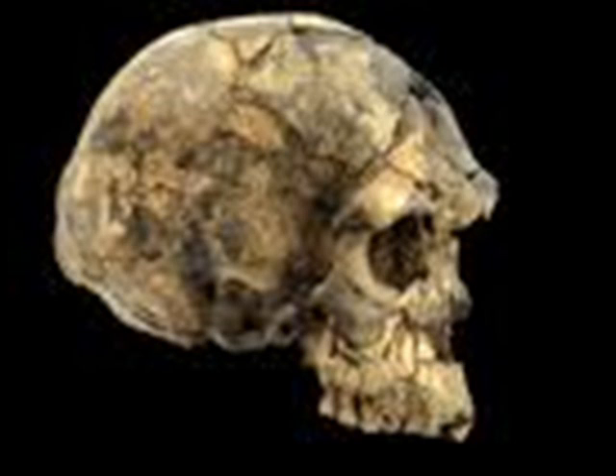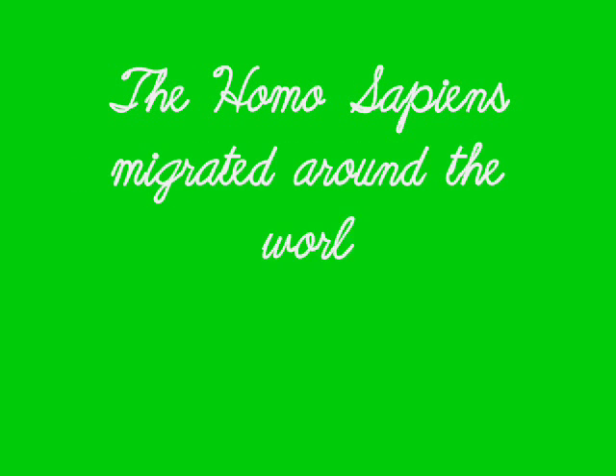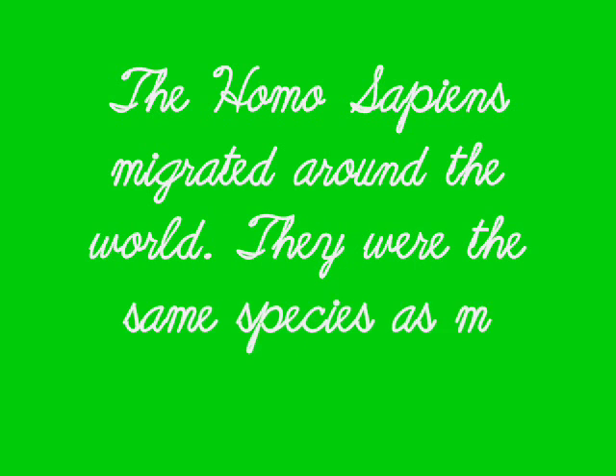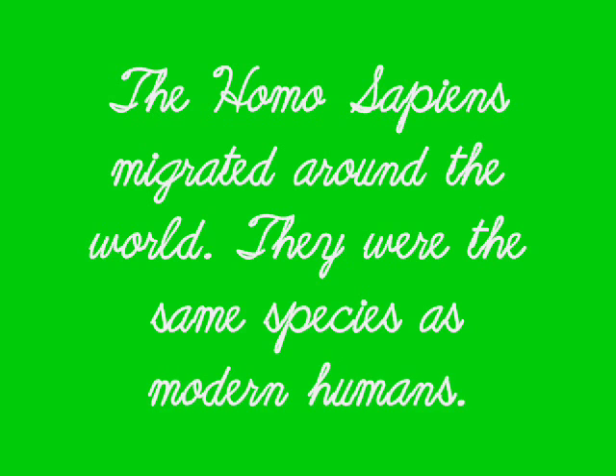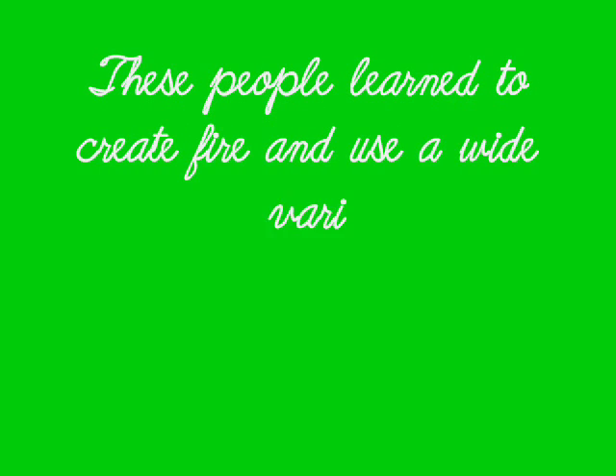This is another skull of a Homo sapien on the back view. The Homo sapiens migrated all around the world. They were the same species as modern humans. On the left side is the Homo sapien before and on the right side is us today. These people learned to create fire and use a wide variety of tools.